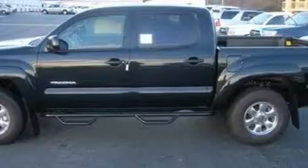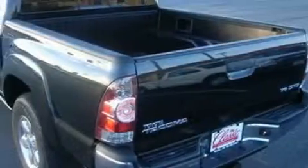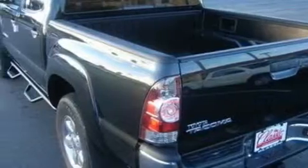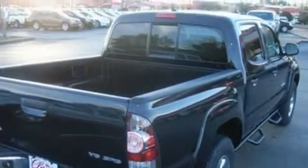This Toyota has a long list of incredible features including lumbar adjustable seats, power windows, satellite radio, side impact airbags, a four-wheel anti-lock braking system. And this automobile has four-wheel drive and endless capability.